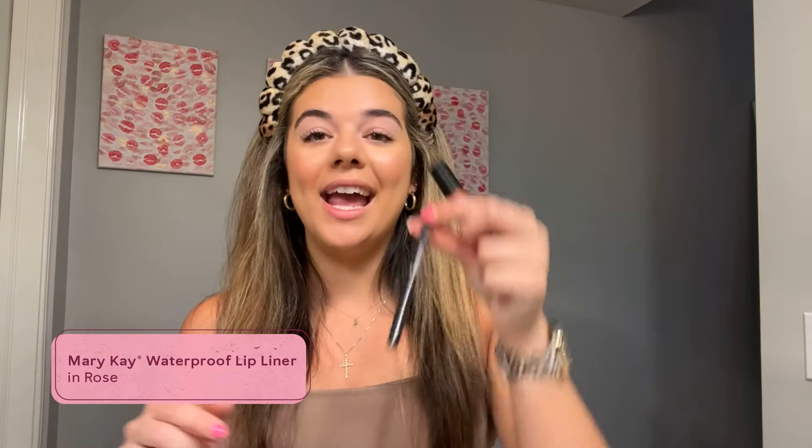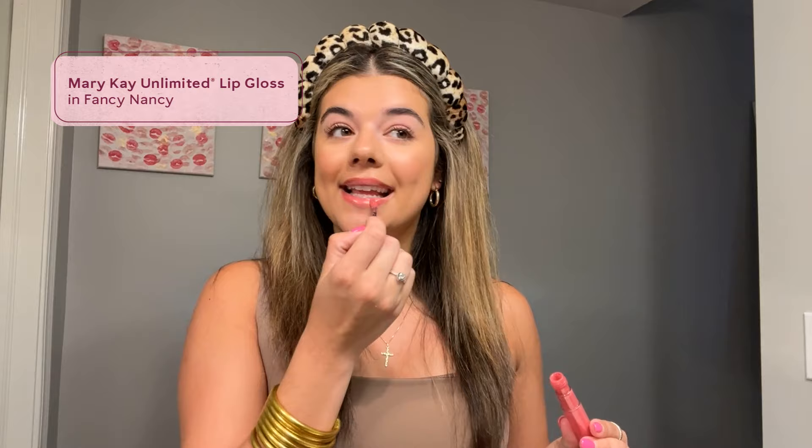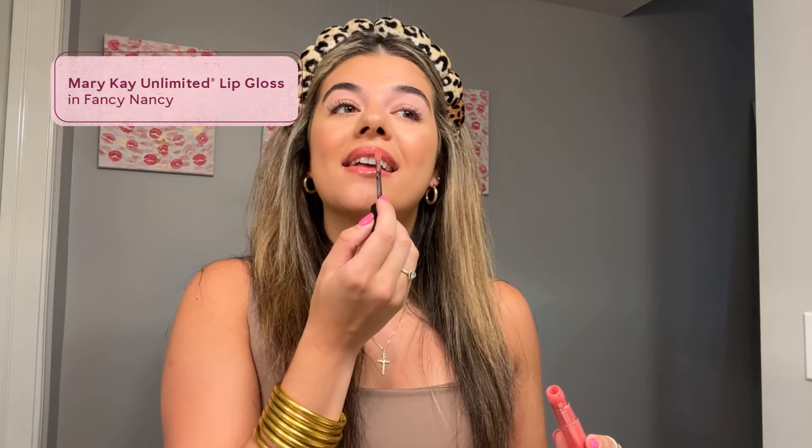I love to use our new waterproof lip liners in the color rose. It's super neutral so it's great for everyday wear, and it's not going to go anywhere or budge. I also love to pair it with our Fancy Nancy gloss — it gives me that shimmery look and just the perfect lip combo for regular everyday wear.